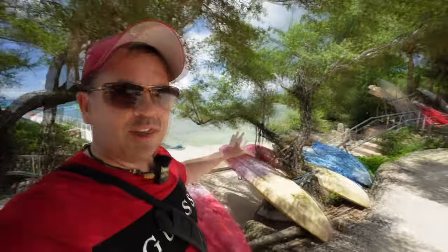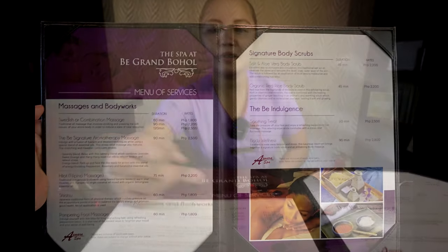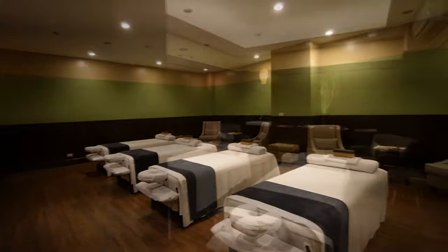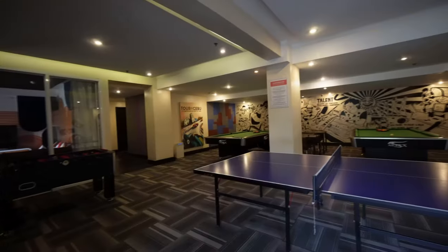For water activities, Scotty's Dive Shop offers diving, island hopping, and whale shark watching with various packages. The spa offers their best seller — the bee signature aromatherapy massage using scented oil. There are treatment rooms including a family room and a couples room. If you want to pamper yourself, head over to the spa. The games room keeps the young ones happy with table tennis, pool tables, table soccer, and even karaoke.